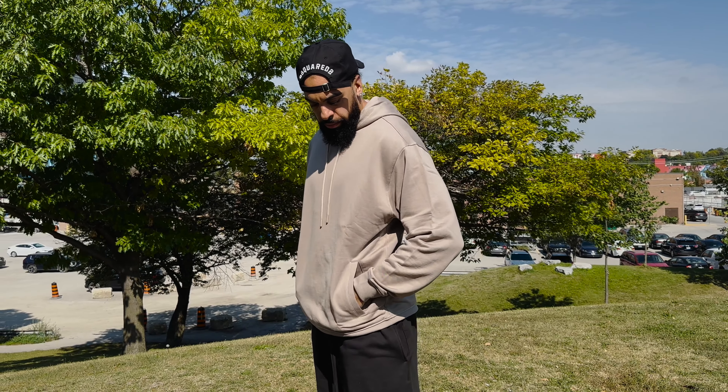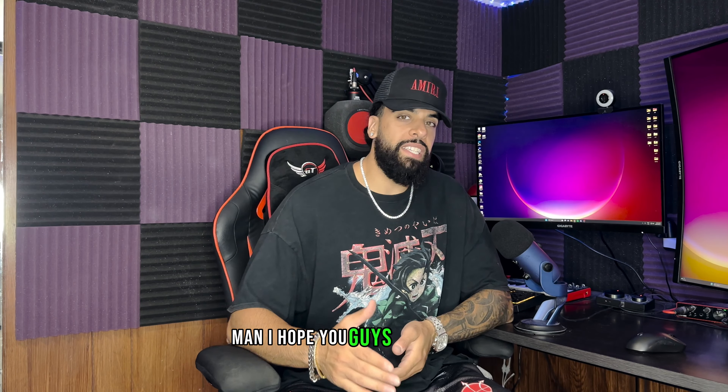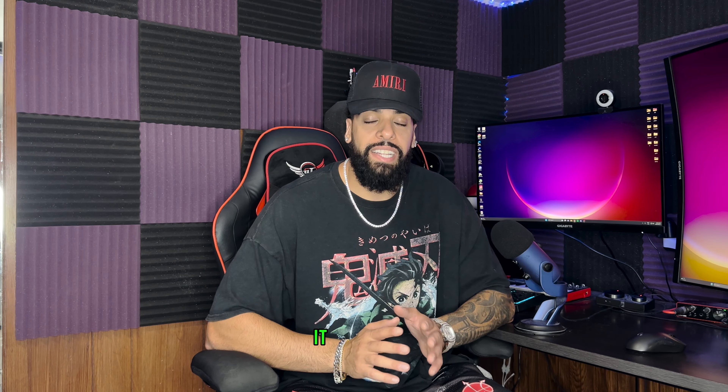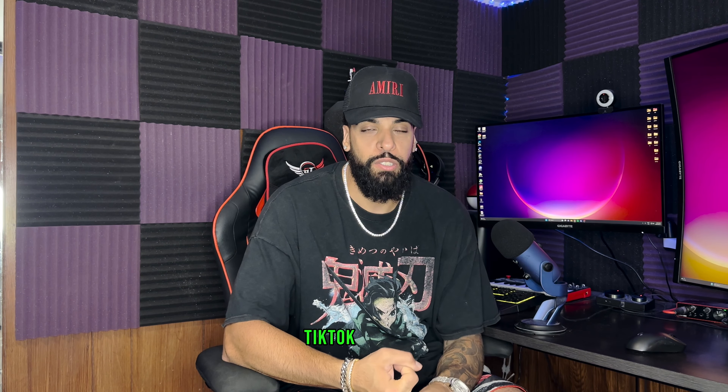Let's try it on. Well there you have it folks. I hope you guys enjoyed that and hopefully came to a conclusion on whether you want to buy Textile or not. Me personally, I would definitely order again — it is amazing. Thank you guys for watching, please leave a like, subscribe, follow Textile on all social medias — Instagram, TikTok, YouTube, wherever you can find them. Support them, support me, let's get it — we are a family.